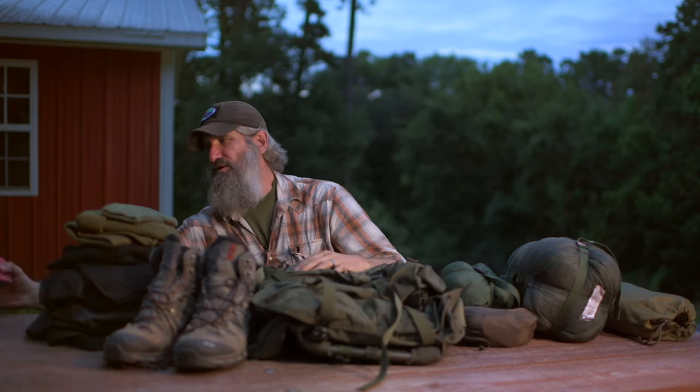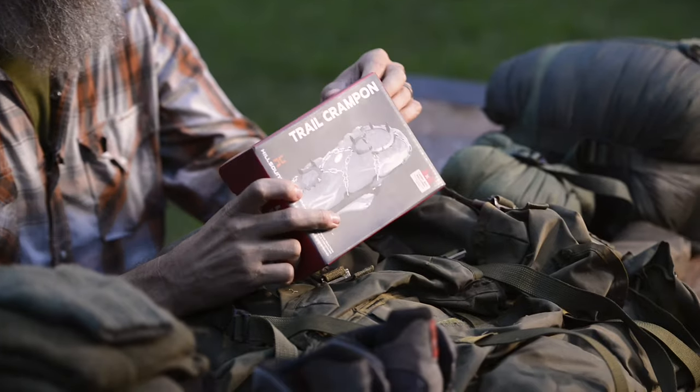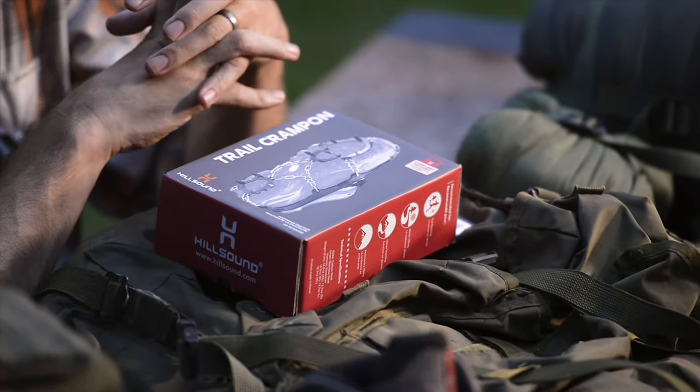Last but not least is a pair of trail crampons. You may be in a position or environment where having snowshoes in your supplemental kit is appropriate. Where I'm at, we typically get more of a wet snow that freezes at night, so I find that the crampon without the snowshoe is usually the most useful. I do, however, have snowshoes — they're just not in this particular supplemental kit, but I do have those available.